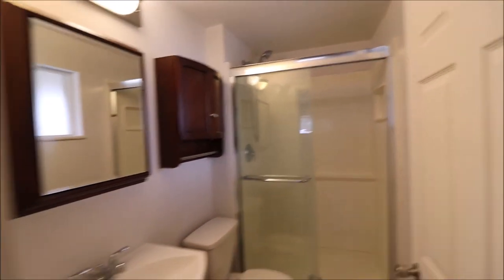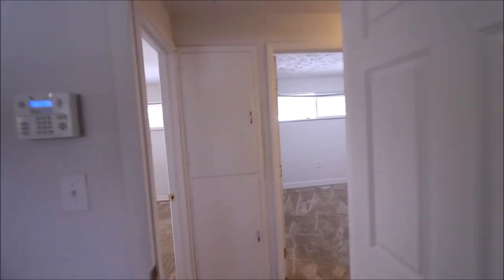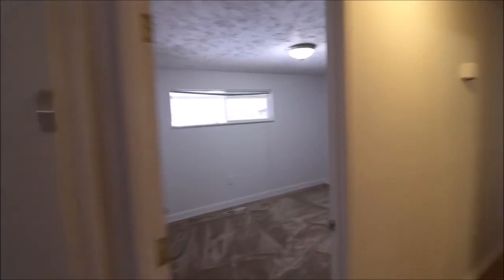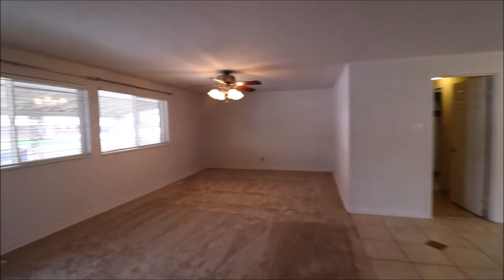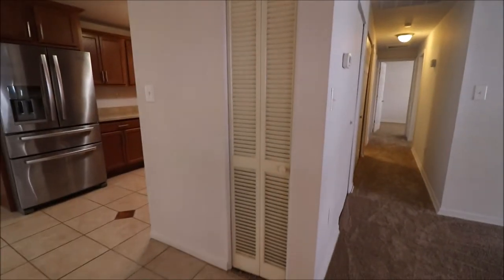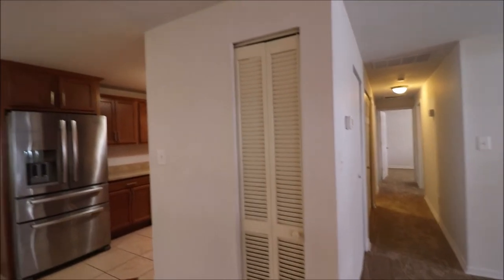Just a really nice layout, plenty of room. That rec room really adds a lot of square footage — makes it nice. And again, with the new paint and new carpet, there's not a lot to do here. I also wanted to point out there's a little closet here with vented doors, which could easily be used as a pantry for the kitchen.